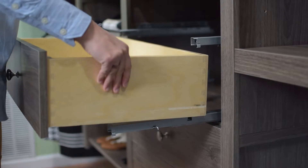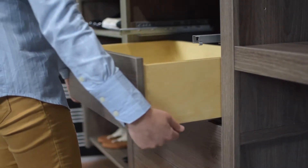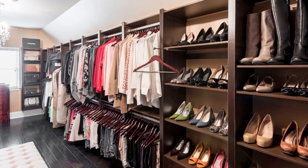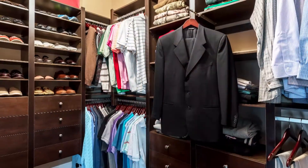Each drawer comes with two soft-close glides and can be inserted into our standard shelf sections. You don't need tools or fasteners to do this — just add left and right drawer glide spacers to a standard shelf section and insert each drawer. Choose a combination of hanging, shelving, drawers and accessories that's right for you and then change your mind anytime you like.